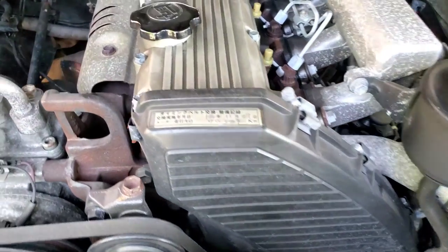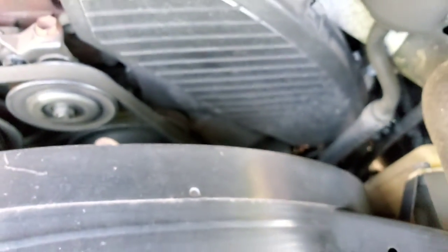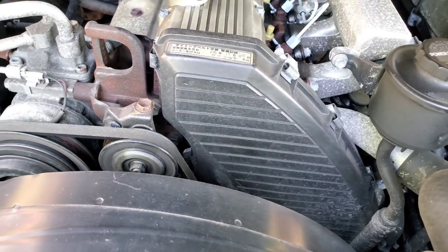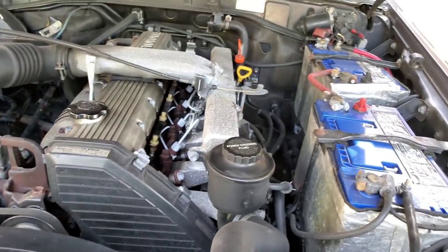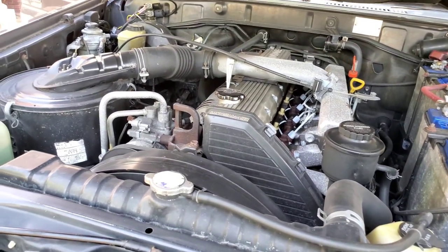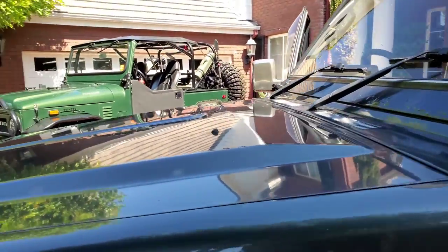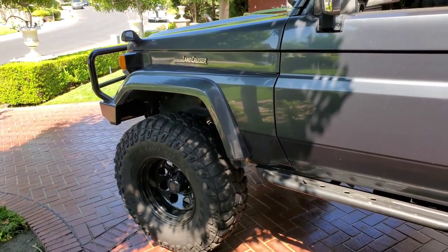On the 100 series it's a lot of labor getting to the timing belt. Here it's right there — very accessible. Being from Japan, the timing belt was done at 70,000 kilometers. This truck now has about 150,000 kilometers, so I'll be due soon — they say every 90,000 miles. Dual batteries, and that's the diesel. They do have a turbo diesel — a four-cylinder turbo — but I prefer the non-turbo. You're not taxing the power of the engine. I would not put a turbo on this; I don't think it needs it. It's not like it's in a zero-to-60 race.